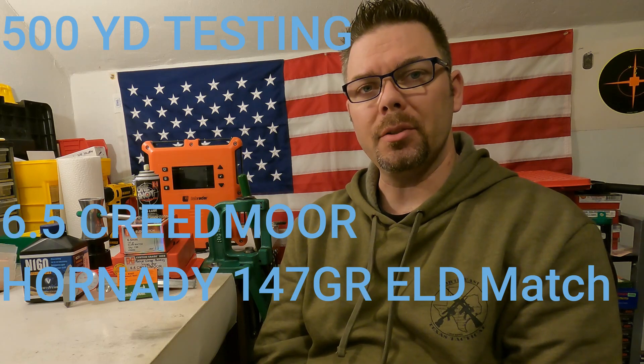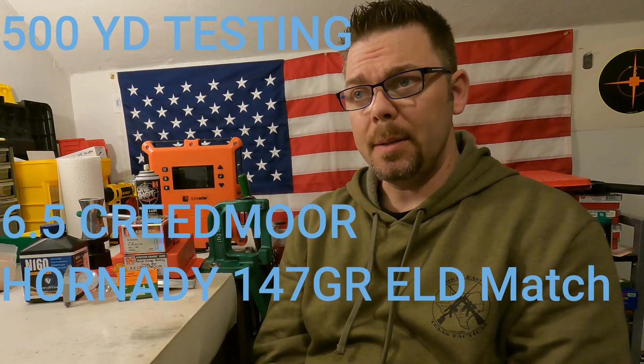Hello and welcome to Matt's Reloading Bench. The last time I had the 6.5 Creedmoor out, I did 100-yard 5-shot groups, and the groups were very, very good and very similar to one another.